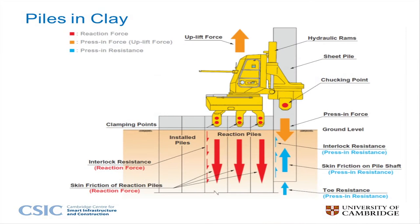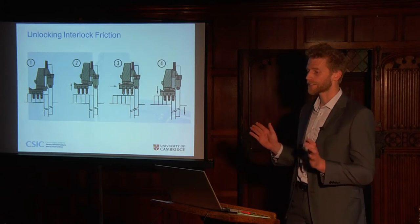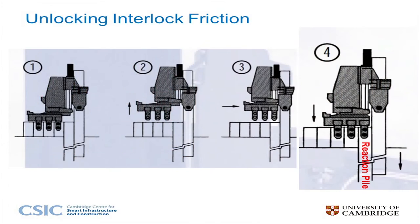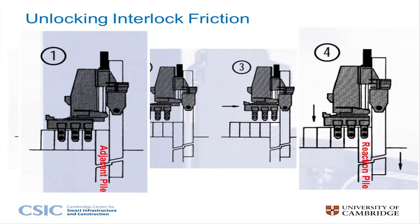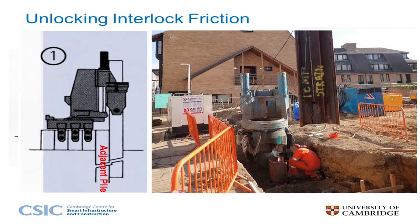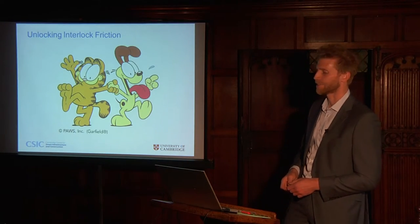At first it wasn't clear how to estimate the interlock friction from the pressing data I'd gathered. But by considering the strains in the adjacent pile before the Giken moved — when it was held purely by the weld at the top — I was able to obtain an upper-band estimate of the interlock friction. So we now have a good idea of how hard Cat is holding on to Dog.